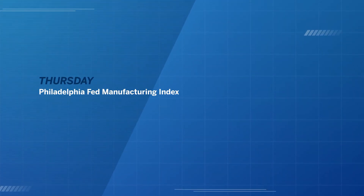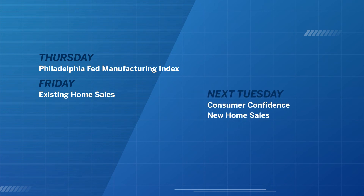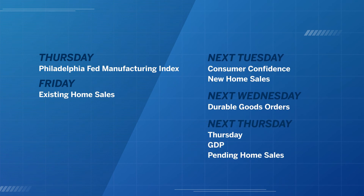Now let's take a look at a few of the fundamental reports coming out that could impact the Australian dollar. Thursday this week: Philadelphia Fed Manufacturing Index. Friday: existing home sales. Tuesday next week: consumer confidence, new home sales. Wednesday: durable goods orders. Thursday: GDP, pending home sales.